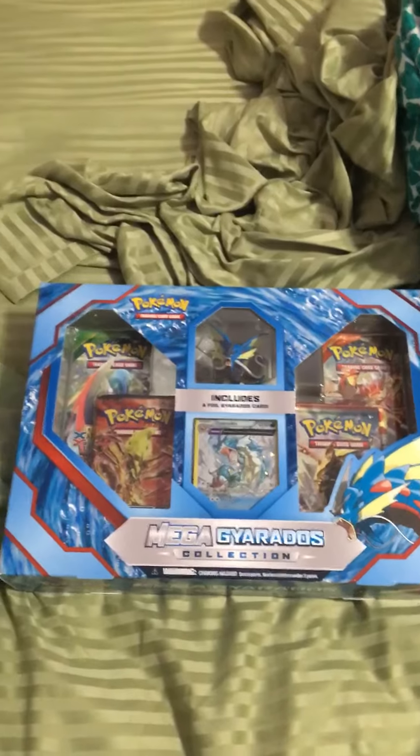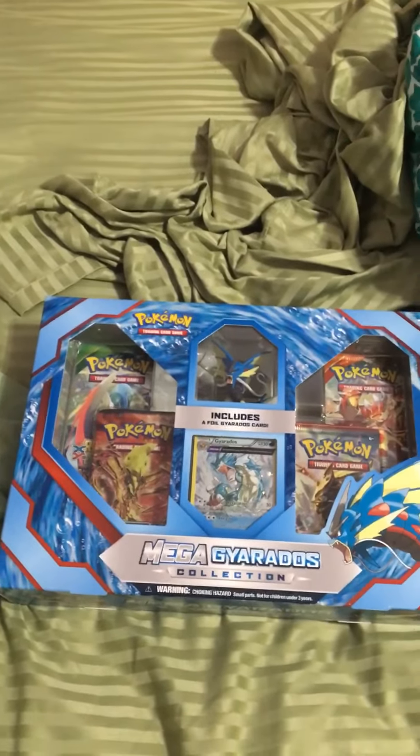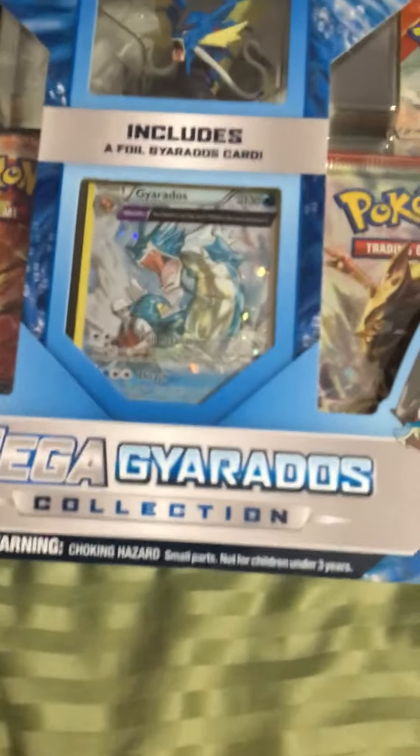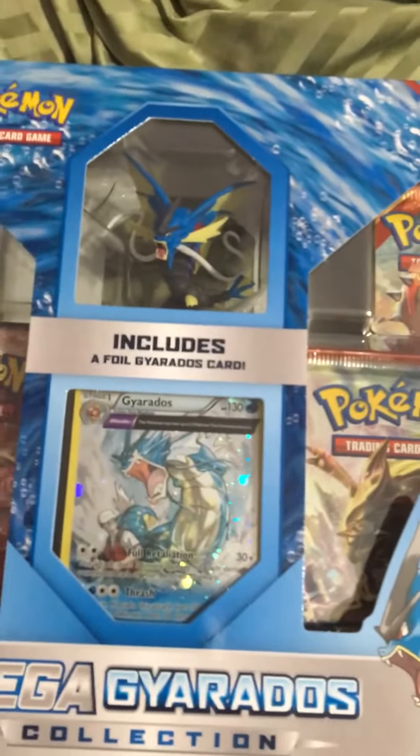It's a Mega Gyarados Collection card. So, four booster packs, a full art Gyarados, and a Mega Gyarados figure.